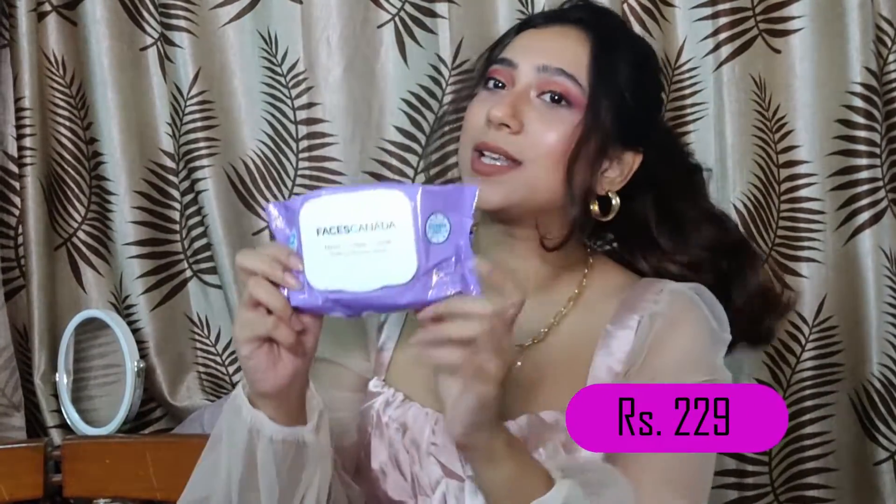The next thing I got was the Faces Canada makeup remover wipes. I had run out of my micellar water and I really prefer remover wipes over micellar water, so that's why I got this. I'm really happy with it — it just removes makeup like a tissue. You just open it, pull it out, wipe, and the entire makeup comes off within a minute. It's a total savior, and I love the packaging.